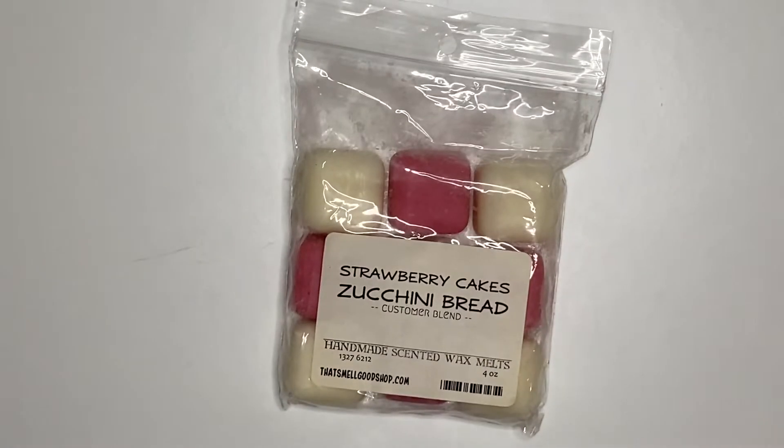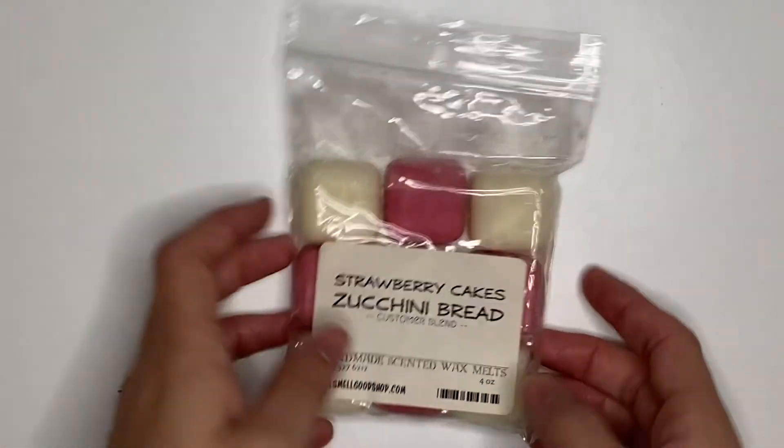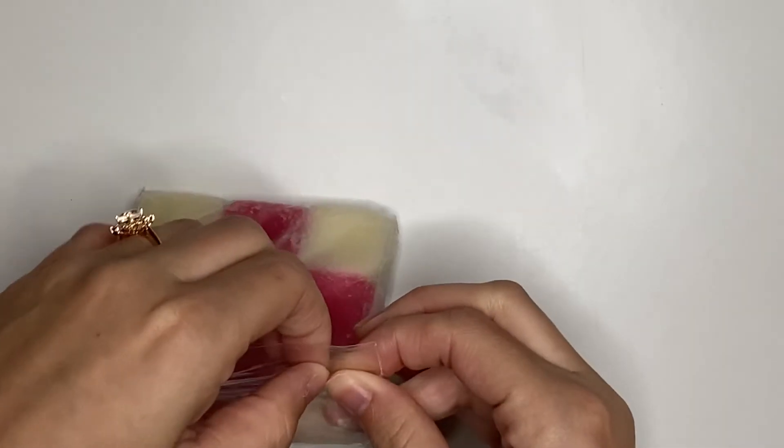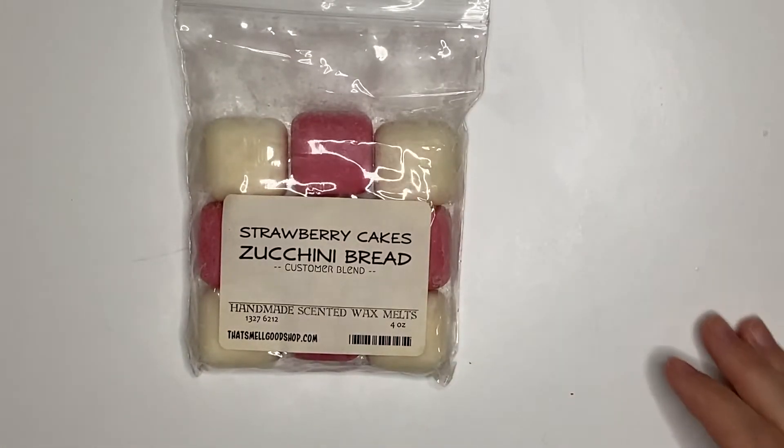And then we literally have one more thing, which is Strawberry Cakes Zucchini Bread. I did give some of it away and I have not used any of it. This is from That Smell Good Shop — it's one of my customs. And it does smell really, really good. I love strawberry and zucchini bread, so you already know.